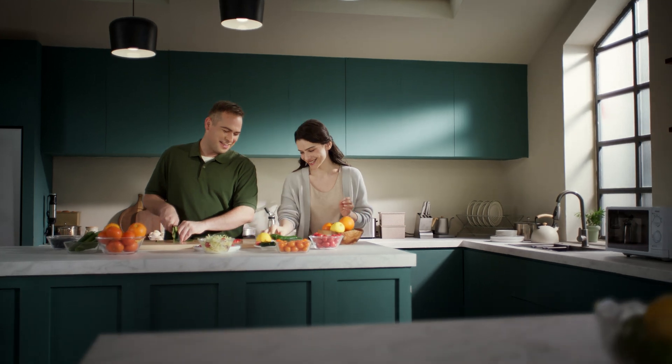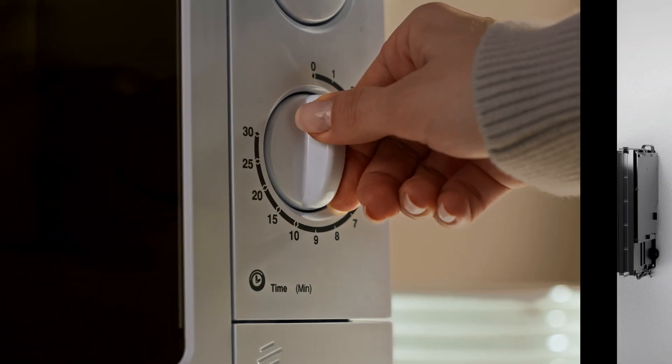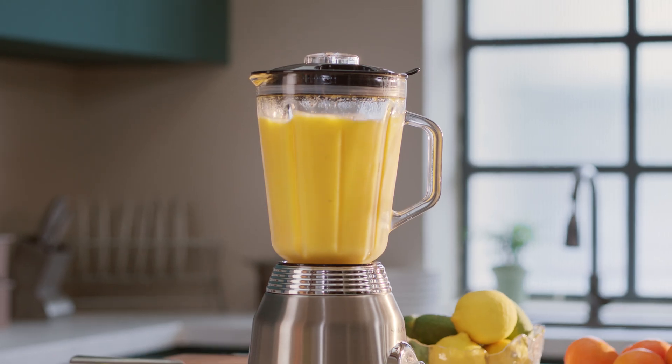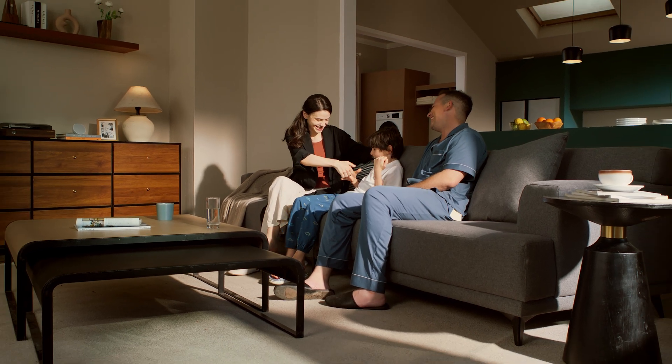Pair Solar Bank 3 Pro with Anker Solvex Smart Meter for more control. Eliminate energy waste via demand-responsive output. With revolutionary solar power, your energy bill will no longer be a problem — enjoy the best of life with energy abundance.